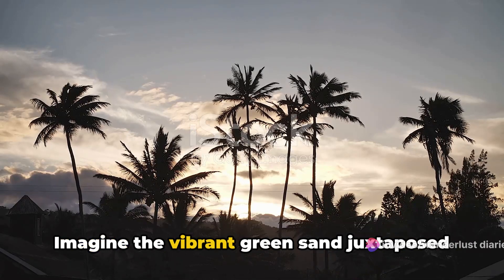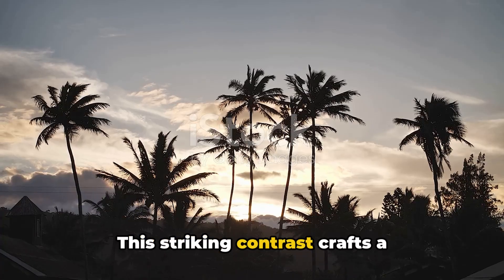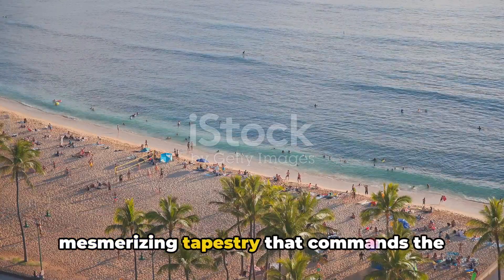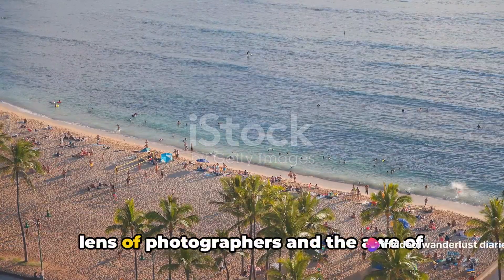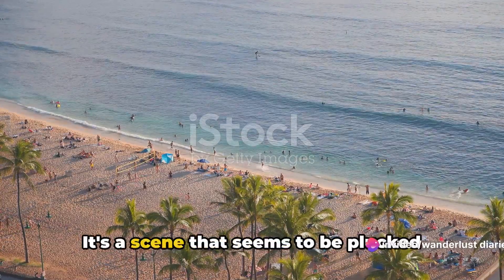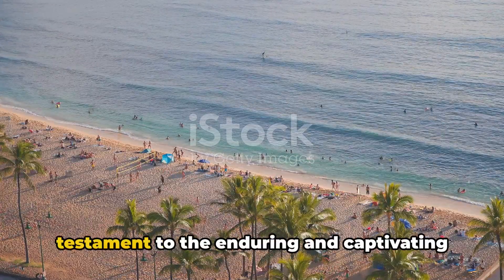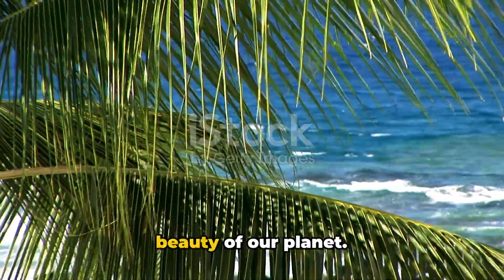Imagine the vibrant green sand juxtaposed against the deep blue of the Pacific Ocean. This striking contrast crafts a mesmerizing tapestry that commands the lens of photographers and the awe of nature enthusiasts. It's a scene that seems to be plucked straight out of a dream, yet it's a testament to the enduring and captivating beauty of our planet.